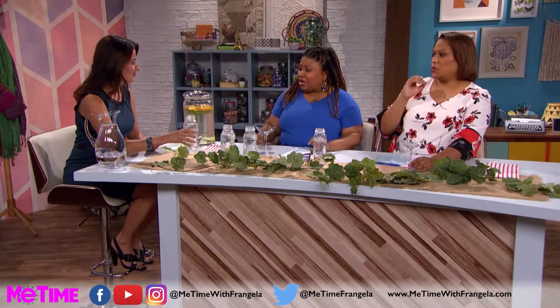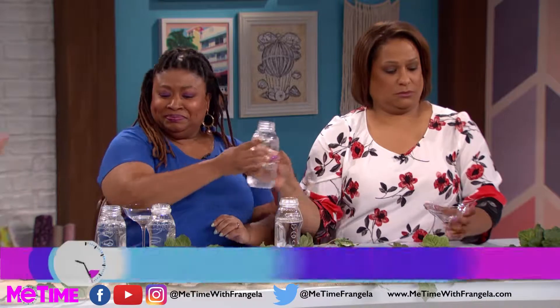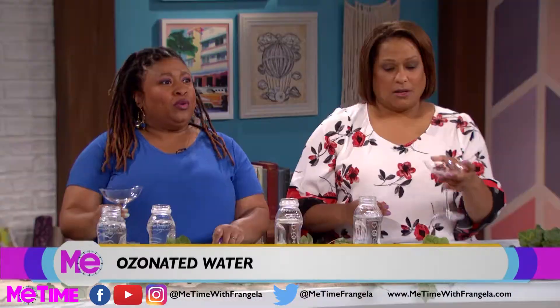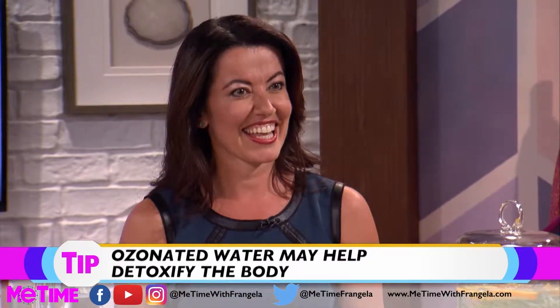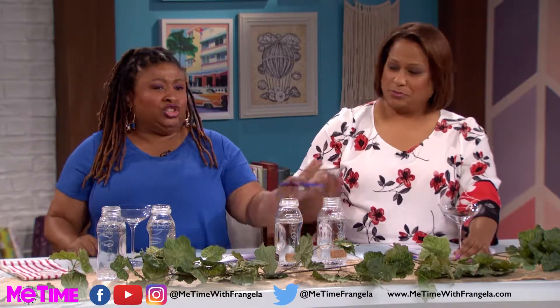Let's try some ozonated water. Now, what is this? It's water that's been infused with oxygen atoms — it's passed through the ozone layer. You can actually smell it a little bit, it has a certain smell to it. It's smoother and a little bit more energized. There's a little kick to that water — it oxygenizes your cells, so you feel energized.